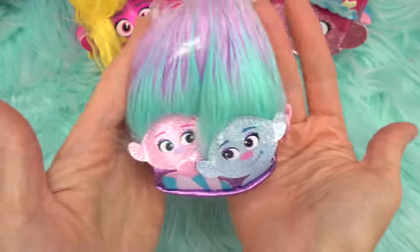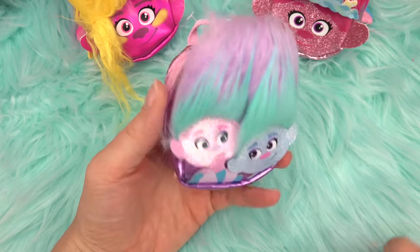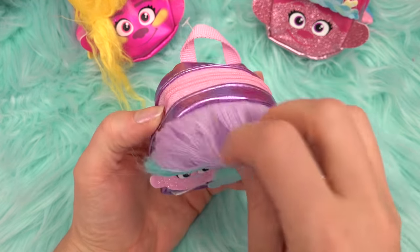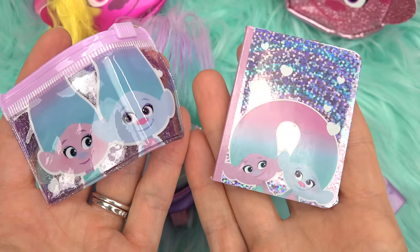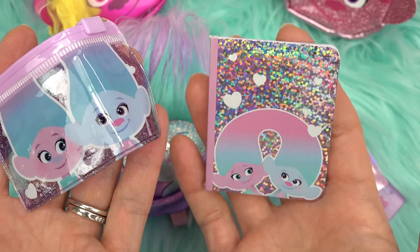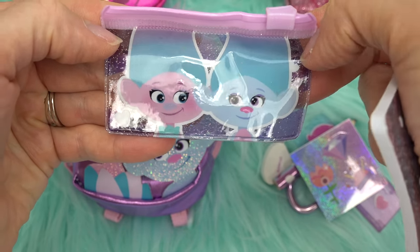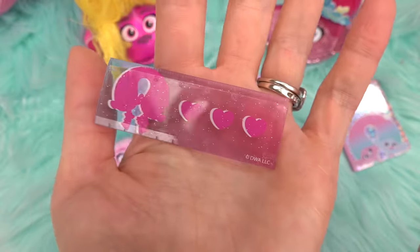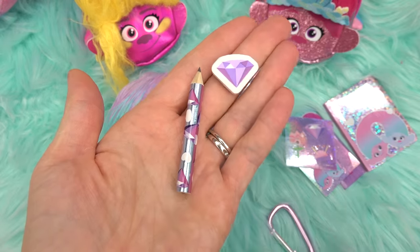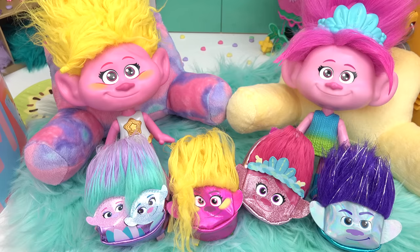Next we have Satin and Chenille — two trolls in one backpack! I love the troll hair on all of these. Inside, their notepad has both of them on it and it's so glittery with amazing colors. The pencil pouch also has both of them on it. We have stickers, a ruler with hearts, a pencil with diamonds, and a diamond eraser. Satin and Chenille, let's put you back in there!